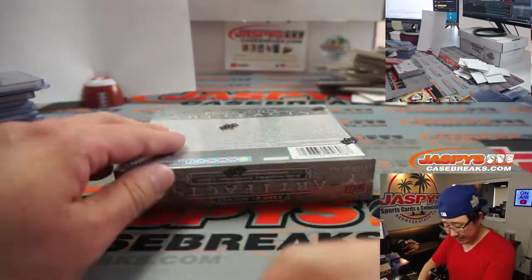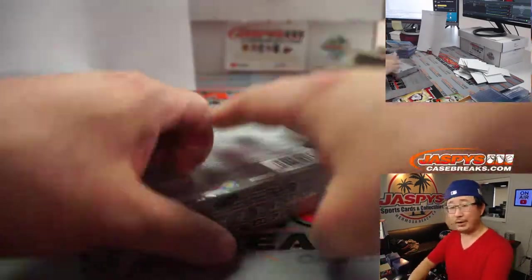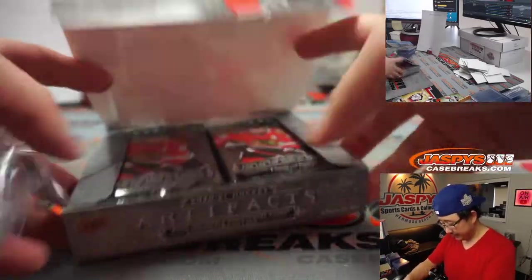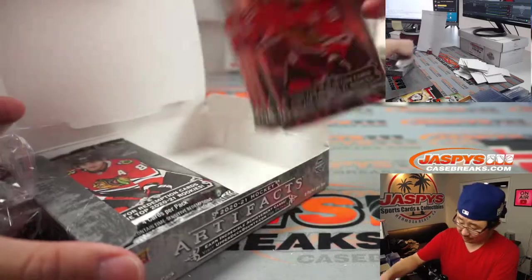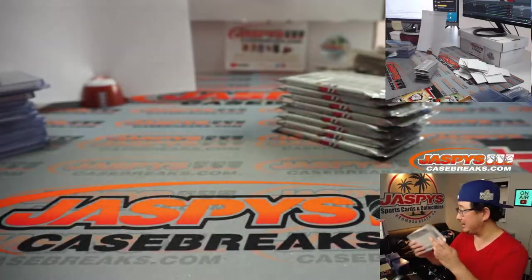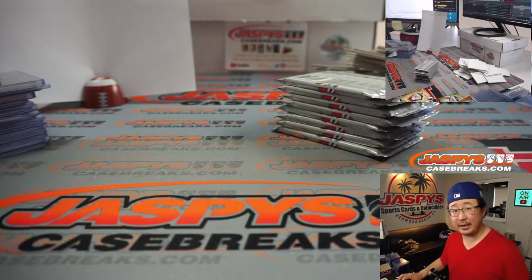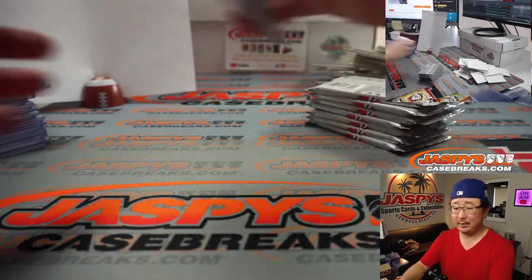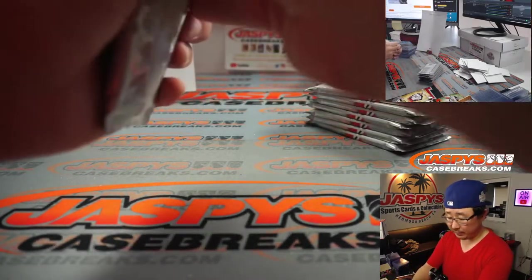And the final box for Andrew — he bought all the spots. Thanks again, Andrew. Good luck with the final one. Once again, we've got another five of these in the store right now at JaspysCaseBreaks.com if you're interested in running this one back. The next one already has someone who's taken a spot, so 14 spots left — one spot gets you two teams.